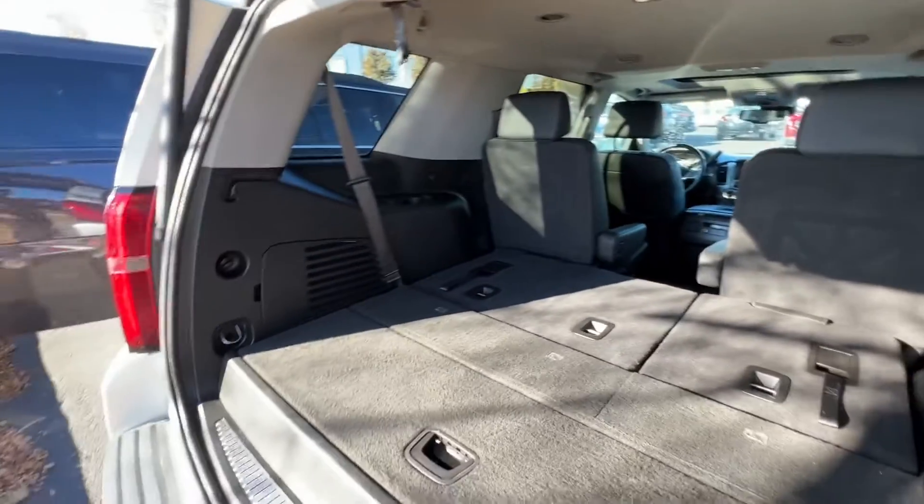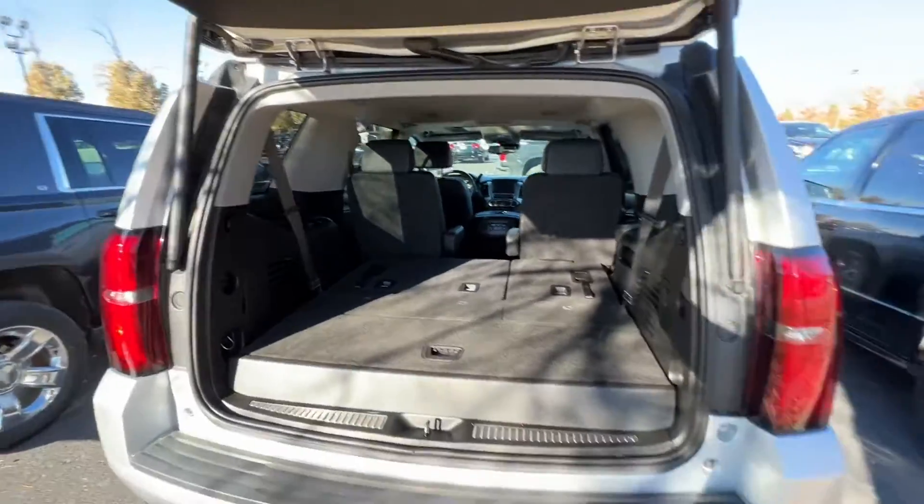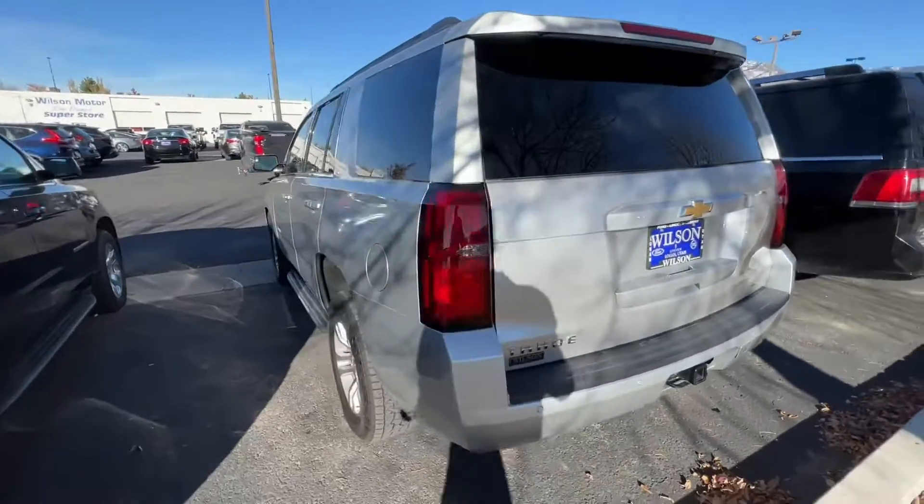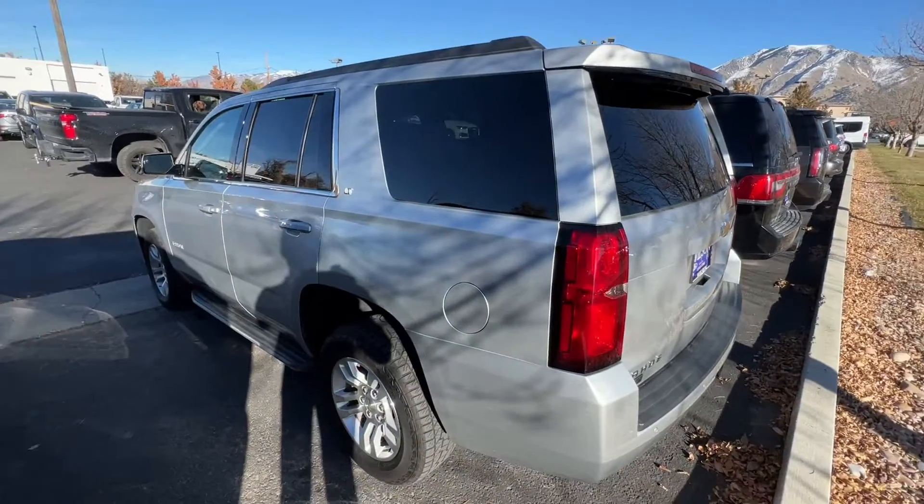Anyways, this is the 2020 Tahoe. It's silver. I'll go and get some other ones for you here shortly and show you how those look too.